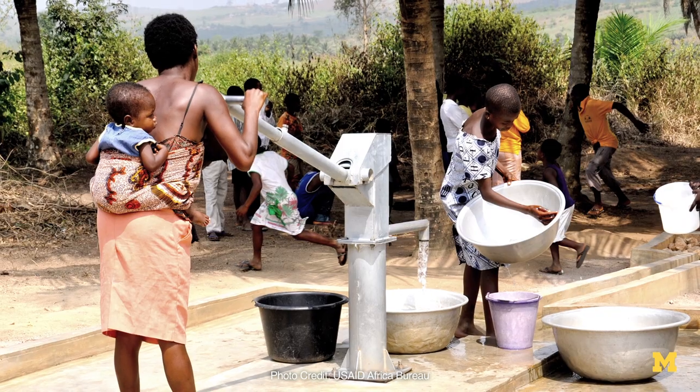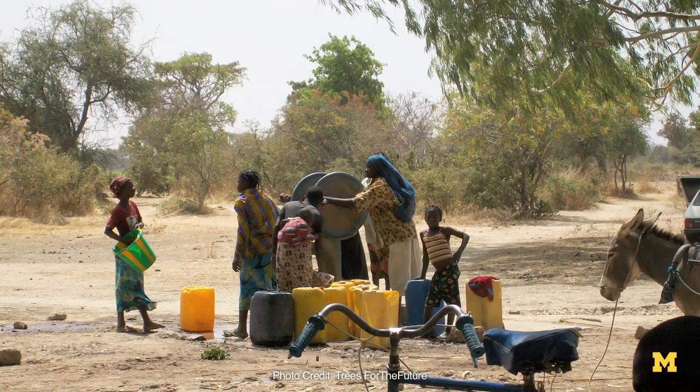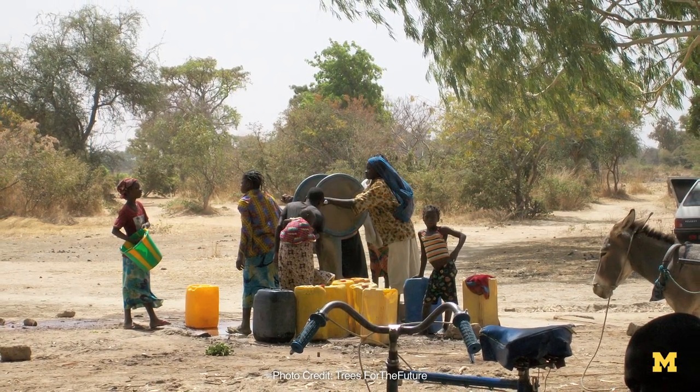When we first started this research, we had envisioned it for a point-of-use treatment system, particularly for underdeveloped countries. You can envision this being at the center of a village where people bring their water to it to be processed.